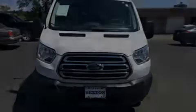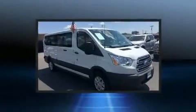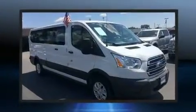Sensibility and practicality define the 2017 Ford Transit 350. It features an automatic transmission, rear-wheel drive, and a refined six-cylinder engine.